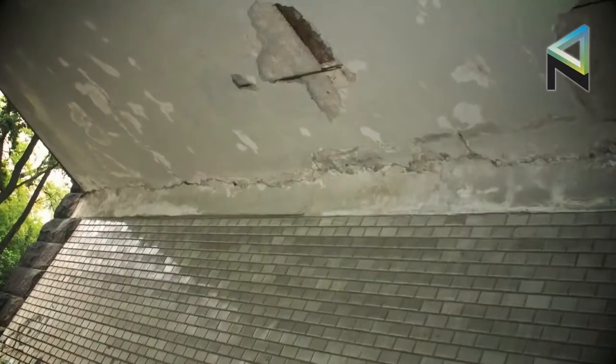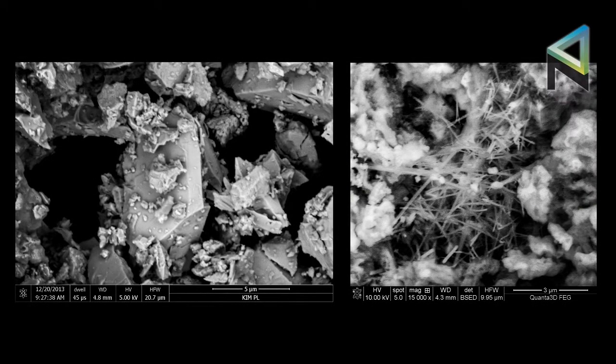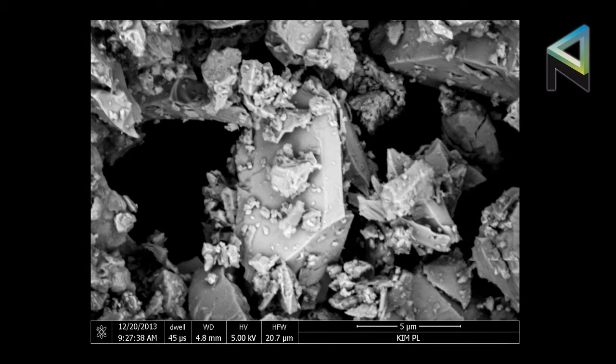The provided significantly magnified photos were performed with the use of electron microscopes and they represent the change in wall structure as a result of NCT action. The first photo represents construction material before the application of NCT technology. Regular cubic molecules are visible together with byproducts of lime and cement hydration. Pores, being the source of leaks, are also clearly visible.